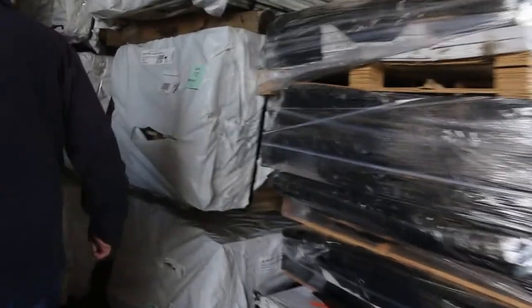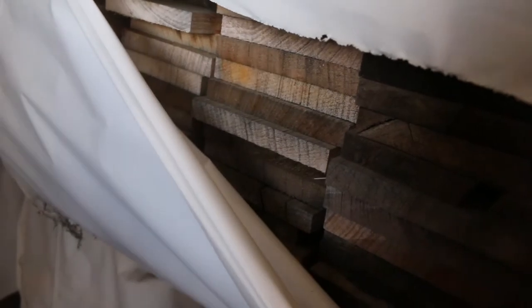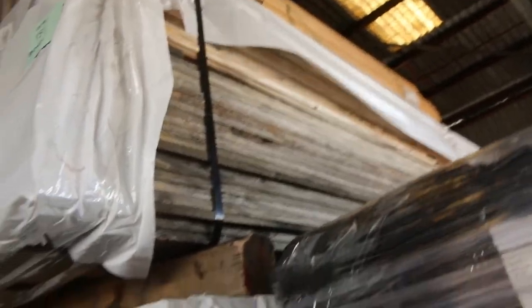Over here we've got the 150 by 16 skip dress export grade Tassie oak. It's been selling for around $2.20 a lineal meter which is an absolute bargain. We've got a bit more of that in for tomorrow.